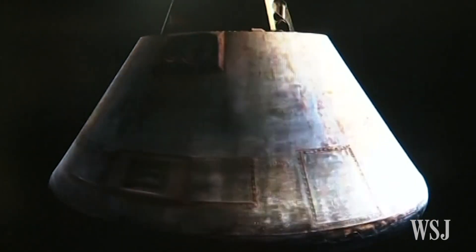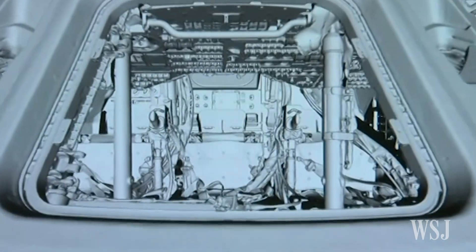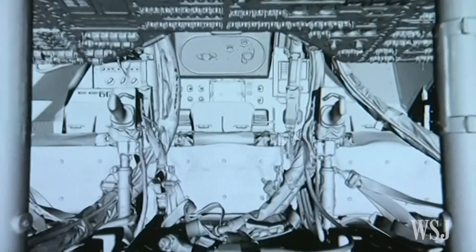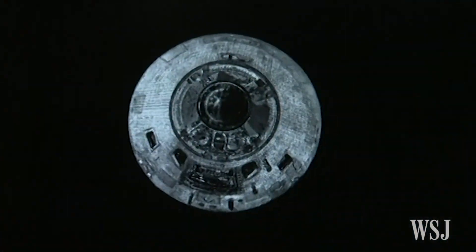Officials at the Smithsonian's National Air and Space Museum are creating a virtual 3D model to allow the public a closer look inside the module without having to peer through windows. Our job really was to document this in such a way that really does the object justice and allows other people that are so excited about this object to see it in a way that's been obscured for decades.